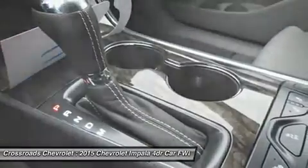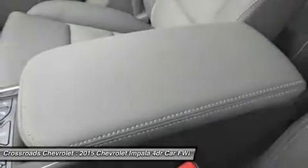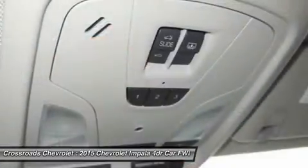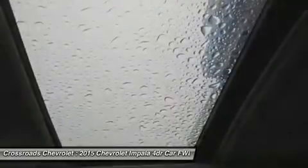Brake assist, traction control, stability control, driver airbag, passenger airbag, front side airbag, rear side airbag, front head airbag, rear head airbag, passenger airbag sensor, knee airbag, telematics, navigation from telematics, Wi-Fi hotspot, child safety locks, tire pressure monitor, and more.